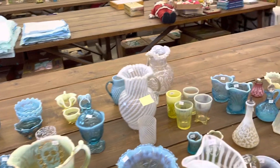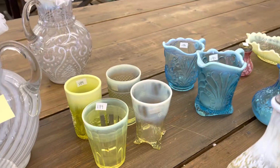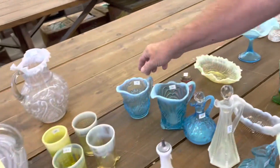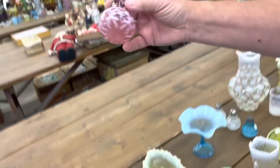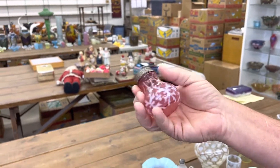Here's a lot of four Vaseline Opal tumblers. Here's a pair of Blue Opal creamers. This is a single shaker in Cranberry Opal — if you need this one, this might be a pretty tough one to find.